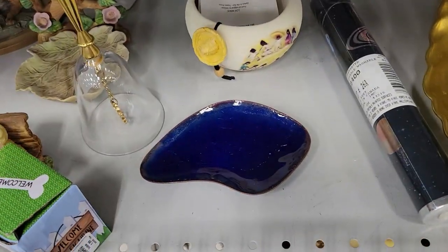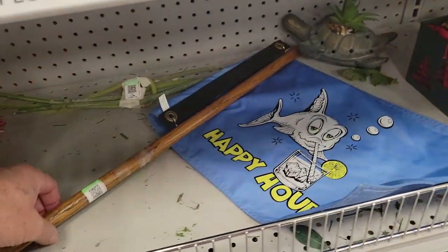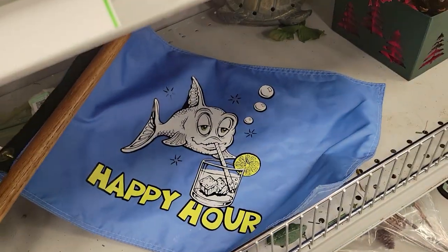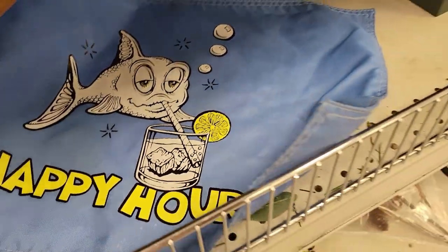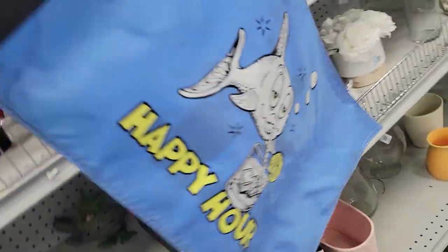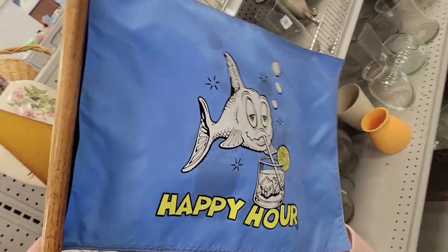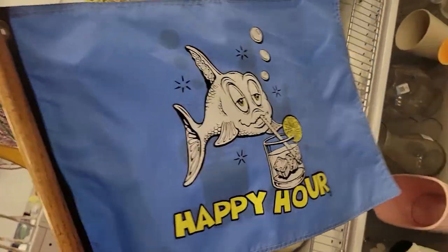I am dying over here — it is a flag, the Happy Hour fish flag, and look at him, he's toasted! It's on both sides. For five bucks, that is mine all day long. Cool little thing — very cool, into the bag it goes.